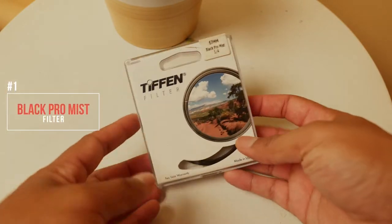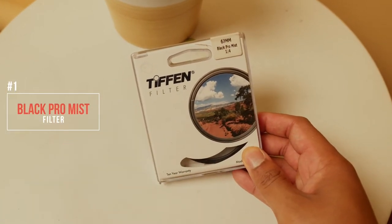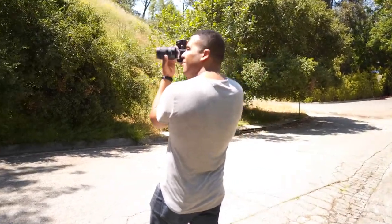My first accessory is camera filters. Now there's a lot of different camera filters out there, from polarizers to NDs, but my favorite in particular is the Black Pro-Mist filter.